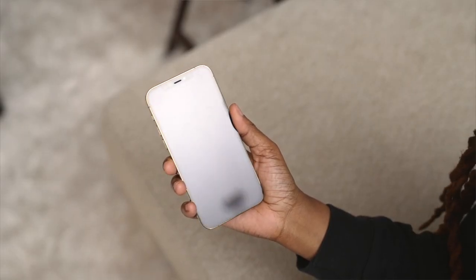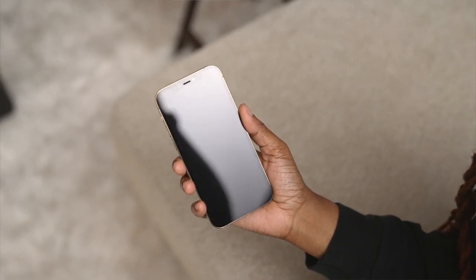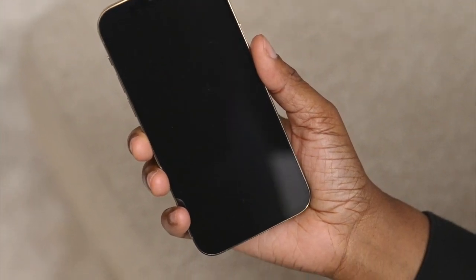Truthfully, by this point I probably would have put on a glass screen protector just for peace of mind, but I haven't seen any micro scratches or any real damage on my screen. I keep saying to myself I'm going to get one, but every time I look at my phone I'm like, okay, I still have a little bit more time. And that has been the case since October, because I've had this phone since launch.